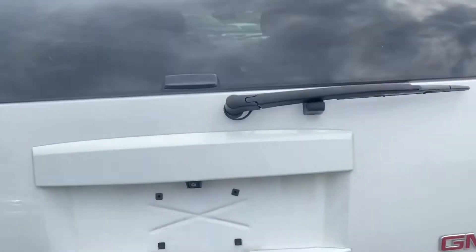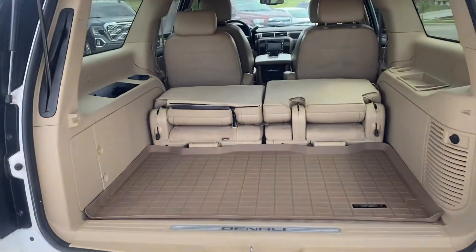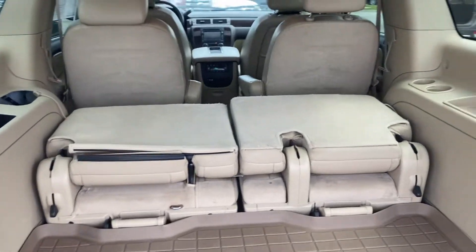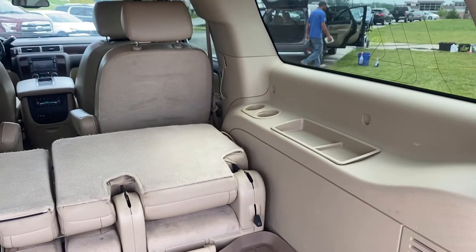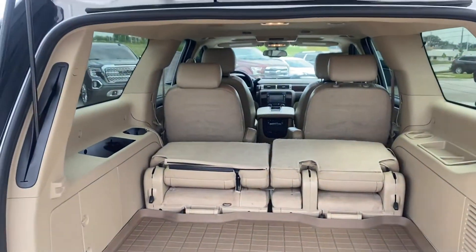Go ahead and give this an open up for us. Got the back here, got those seats laid down. You can see that we are missing the cup holders and the little tray. Super easy to get those replaced — just not something that unfortunately the vehicle was traded in with.